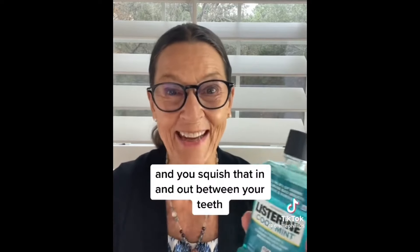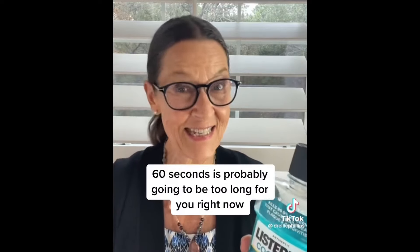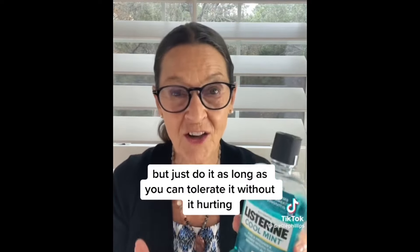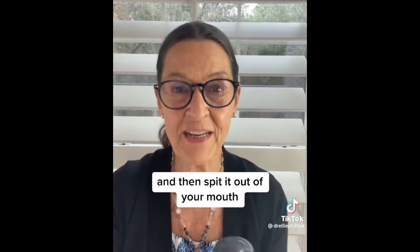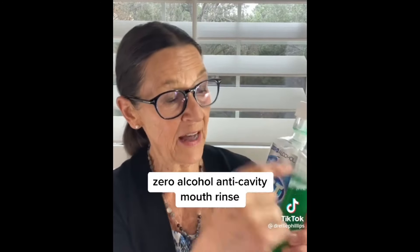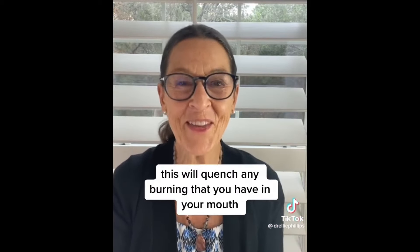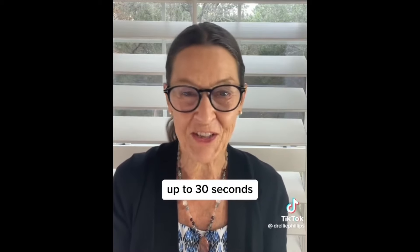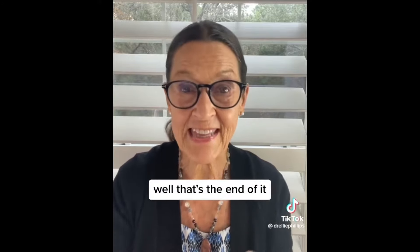Squish the Listerine in and out between your teeth for as long as you can stand it — up to 30 to 60 seconds. It's probably going to be too long for you right now, so just do it as long as you can tolerate it without it hurting. Spit it out, and immediately use the ACT Zero Alcohol Anti-Cavity mouth rinse. This will quench any burning in your mouth and make your mouth feel good. Leave it for up to 30 to 60 seconds, then spit it out.